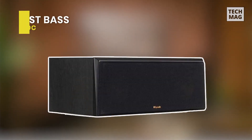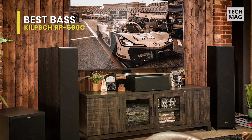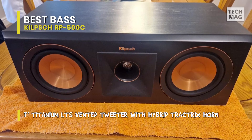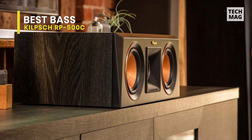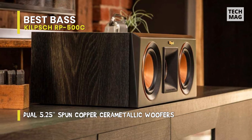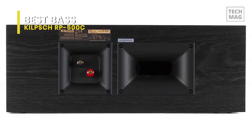Best bass: Klipsch RP-500C. This center channel speaker's frequency response ranges from 60 Hz to 25 kHz and includes a one-inch titanium LTS vented tweeter, a hybrid Tractrix horn, and two five-and-a-quarter-inch spun copper ceramic metallic woofers. It can withstand up to 100 watts of continuous power. The Tractrix horn is designed to improve efficiency and detail while directing high frequencies toward the listening area.